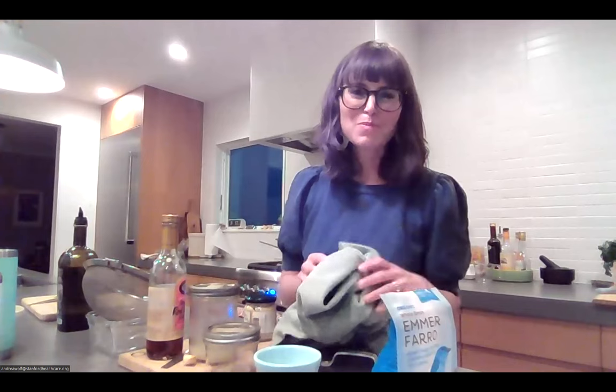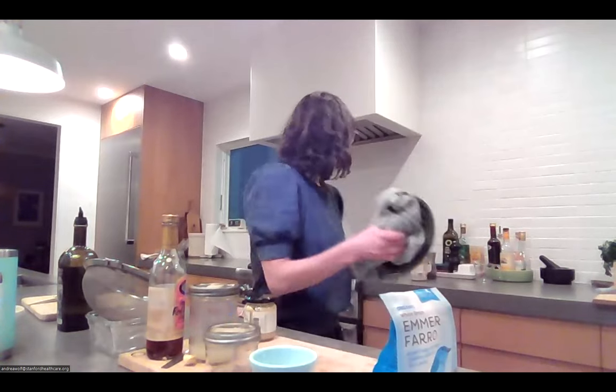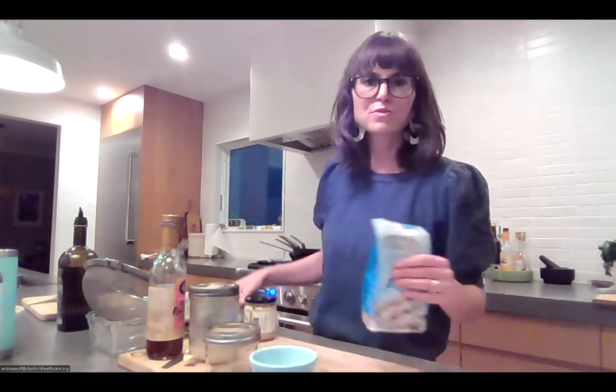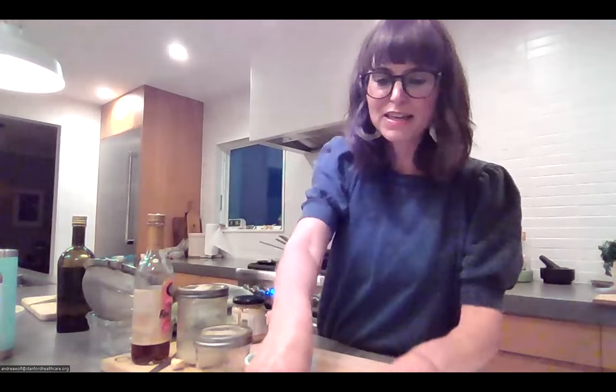Always rinse your farro before cooking to get the dust off. You can even toast it before boiling to bring out its nutty flavor. Cook it to al dente — where it has a little bite to it. Without soaking, whole farro can take up to an hour; soaked overnight, it may take 20 to 30 minutes. If your farro says it cooks in 10 or 15 minutes, that's a sign it's the pearled kind with the bran removed.